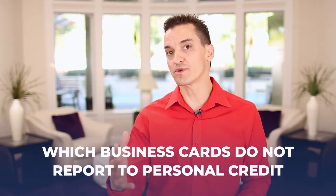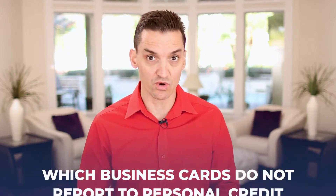Which business credit cards do not report to your personal credit? It's a popular misconception that every business card will report to your personal credit. It's also a popular misconception that your personal credit will not be pulled if you're applying for business credit.